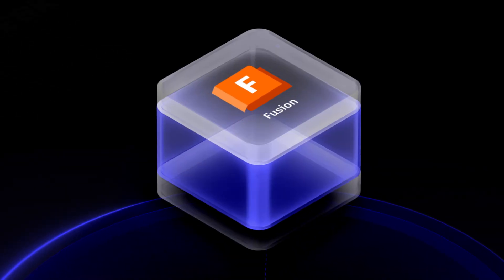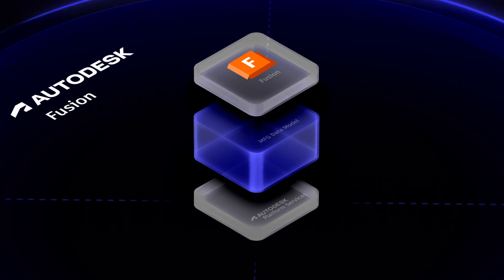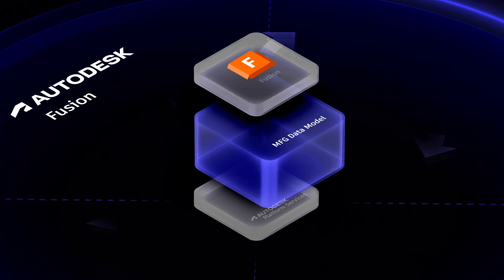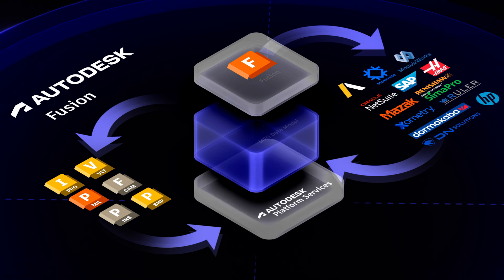Meet Autodesk Fusion, the industry cloud for manufacturing that integrates and amplifies the value of the solutions you already use every day. Fusion keeps manufacturing data at the center, surrounded by core capabilities and built on the foundation of Autodesk platform services.